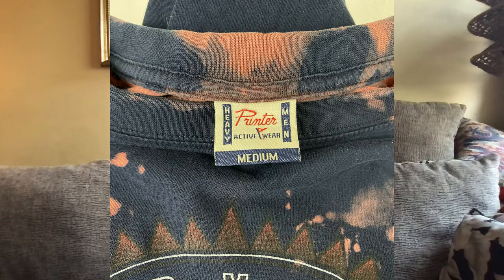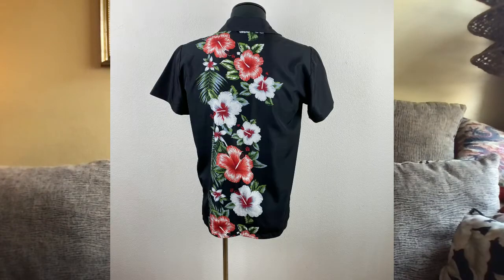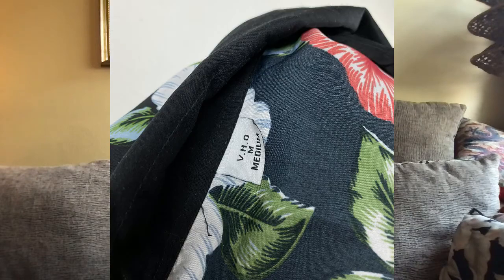On the 12th, I sold this VHO Men's Hawaiian Black Print Shirt for $15.95. I've seen similar ones on Amazon for about that price, so I figured why not put it out there. I picked this up for $2.50 at Miranda's Store in Eureka, California this spring, and listed it in May, so it took about a month to sell.